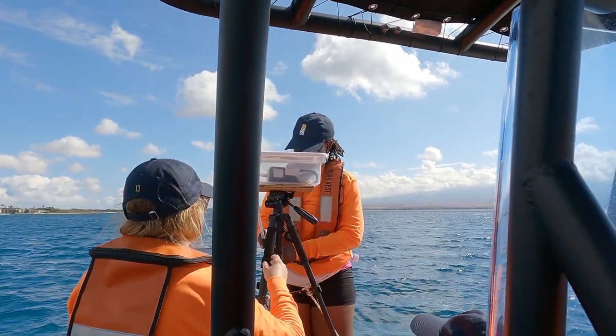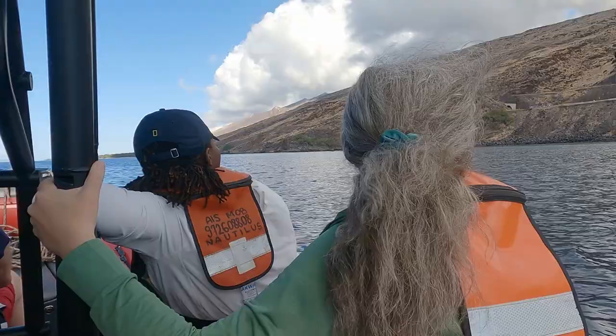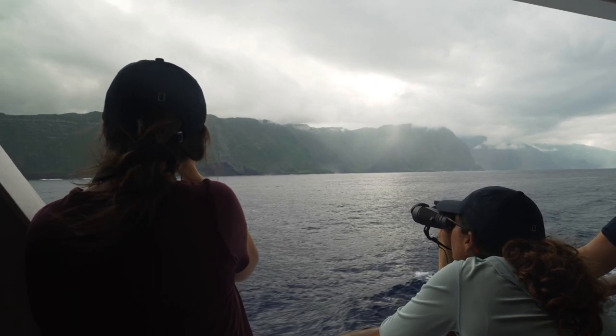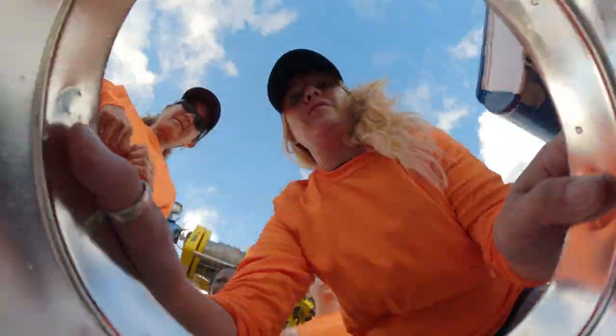We're testing if there's a difference in the amount of microplastic close to shore versus further offshore. Is Hawaii a sink for the world's microplastic pollution in addition to being a source? The team finishes up their sampling, eager to get back to the lab.